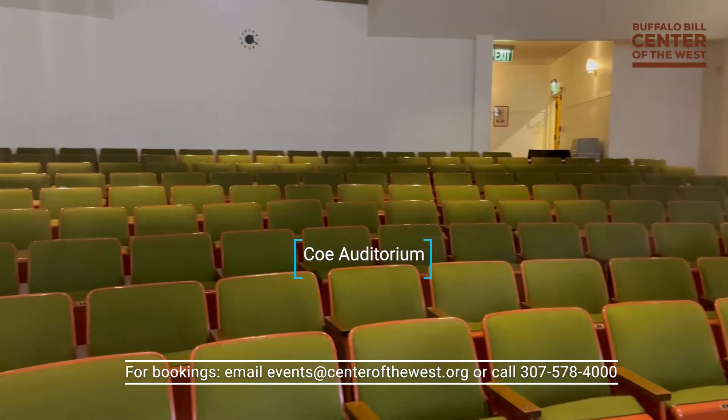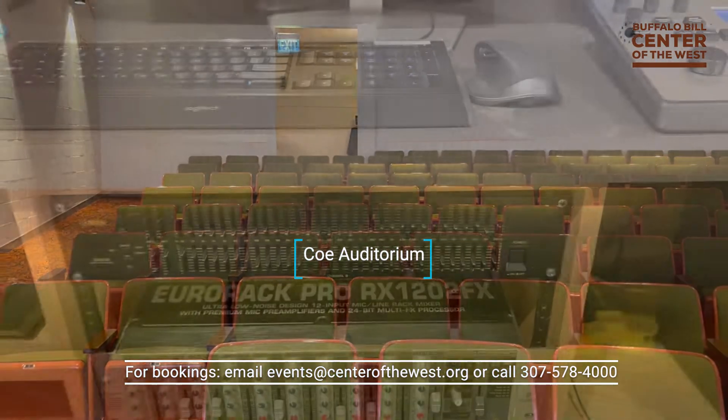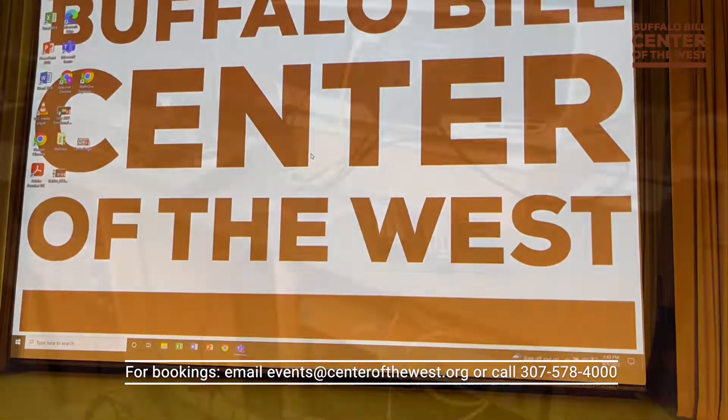Our co-auditorium seats 160 people and offers the perfect location for large meetings and lectures. It has modern, state-of-the-art audiovisual equipment, a podium, a giant screen, and a high-definition projector.